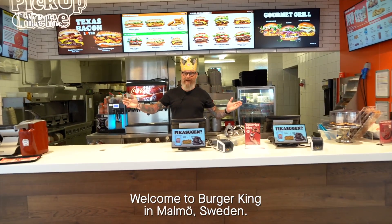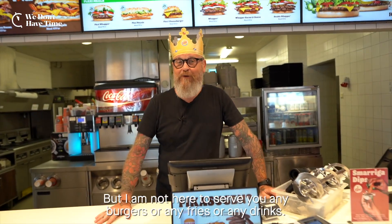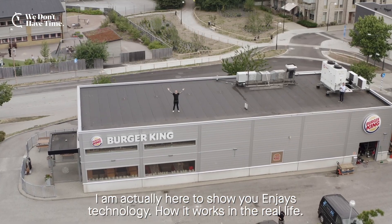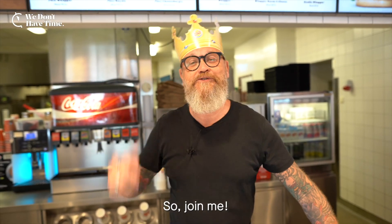Welcome to Burger King in Malmö, Sweden. But I'm not here to serve you any burgers or any fries or any drinks. I'm actually here to show you NJ's technology, how it works in real life. So join me.